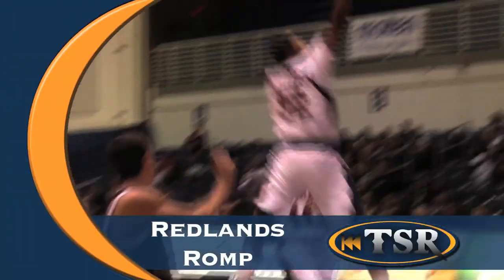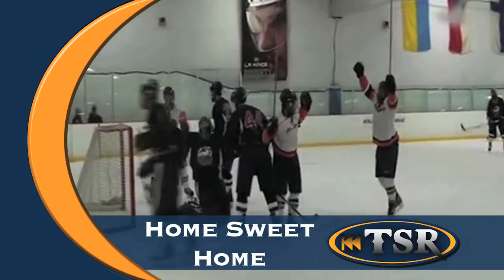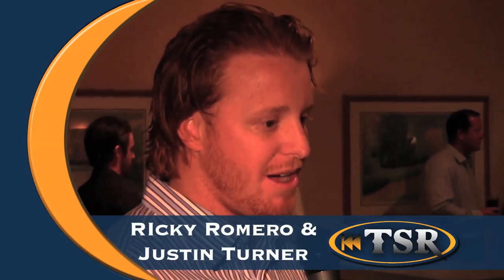Tonight on Titan Sports Recap: Titan basketball's reloaded for the 2011-2012 season, and we've got the highlights of their home opener versus Redlands. We got ourselves a hat trick as Titan Ice Hockey looks to get back on the winning track against Loyola Marymount. And we got the opportunity to chat with Ricky Romero of the Toronto Blue Jays and Justin Turner of the New York Mets. All this and more on Titan Sports Recap.